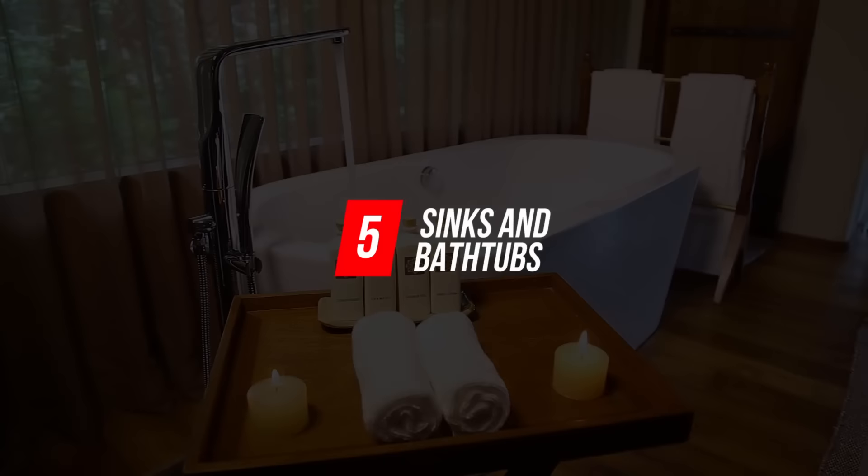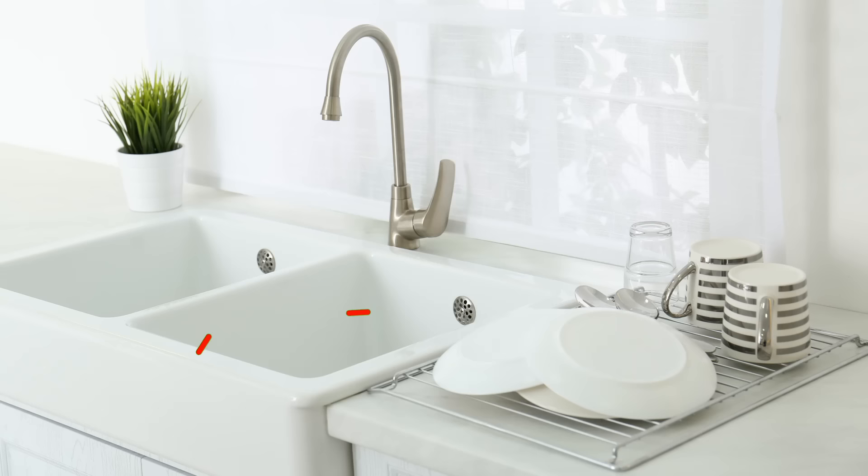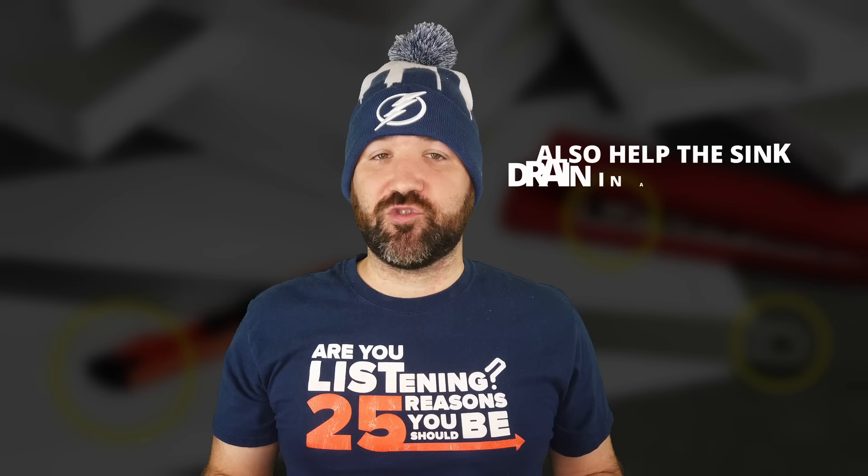Number 5: Sinks and Bathtubs. There are one or two holes, depending on the manufacturer, in your bathroom sinks and tubs. They actually have two uses. First, these are drainage points that help keep water from overflowing. These openings also help the sink drain in another way — if you have a full sink, these allow air to escape while the sink drains. As it turns out, they're very important.